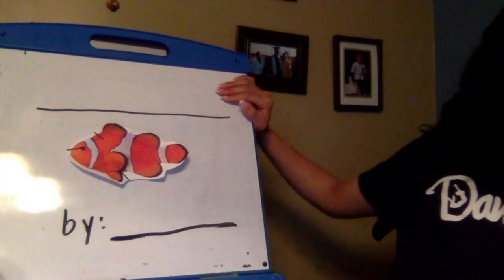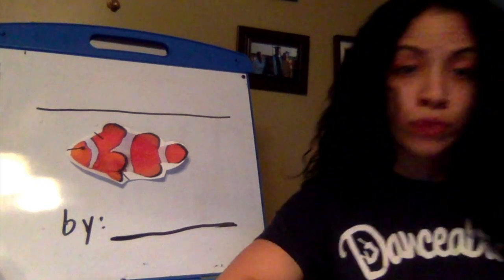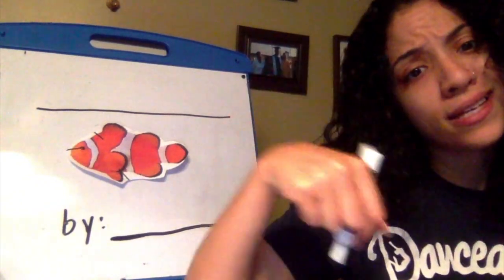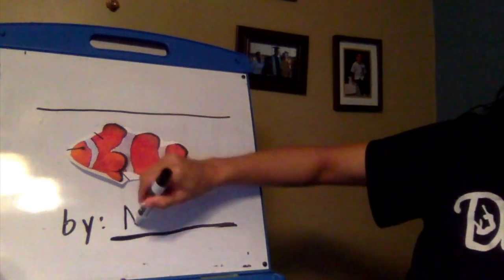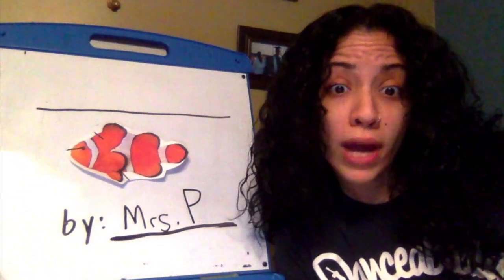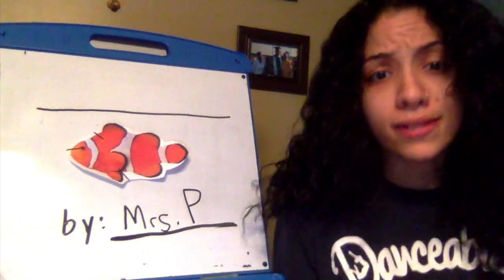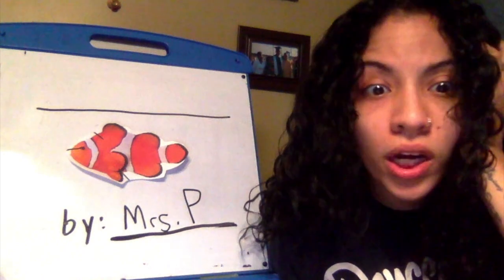Mrs. P has my clownfish here — my line for my title, and then my author and illustrator part. First I'm gonna do that because it's the easiest thing to get done. So, by who? It's by yours truly, Mrs. P. That's right, me — and that's done, easy, simple right?